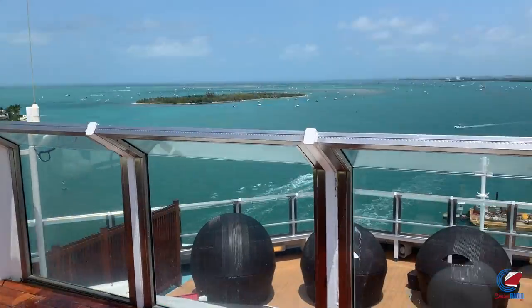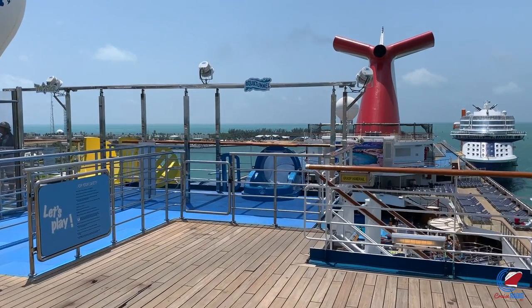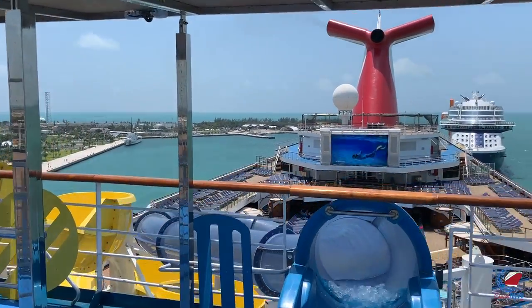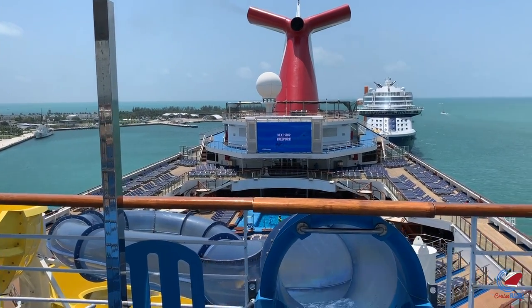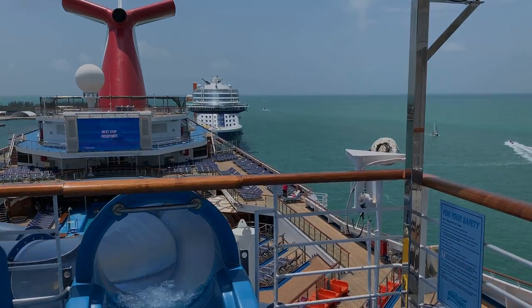And that will about do it for our tour of Carnival Freedom. If you like this video and you'd like to see more cruise ship tours, subscribe to the channel and give the video a thumbs up. My name is Doug Parker, host of Cruise Radio and the Daily Cruise Radio News Briefs — you can find both where you listen to your favorite podcasts, just search Cruise Radio or Cruise Radio News. What do you think about Carnival Freedom? Let me know in the comments below, and thank you so much for watching.